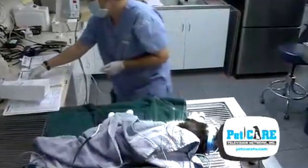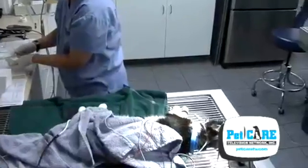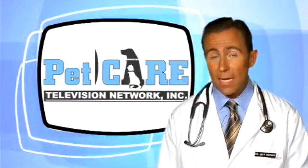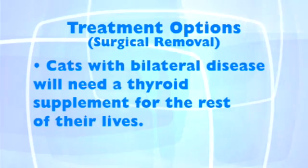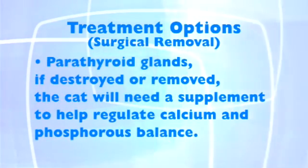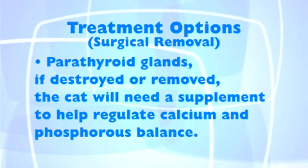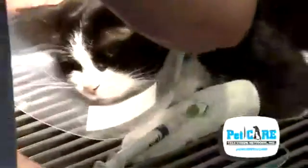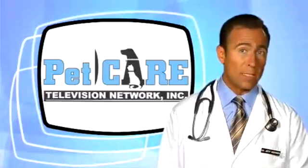Surgical removal of the affected gland or glands is still a very viable option and probably the best one in areas where treatment with radioactive iodine is unavailable. With surgery, in the case of bilateral disease, these cats will need a thyroid supplement for the rest of their lives. Also, it's often difficult to preserve the tiny parathyroid glands which lie within the thyroid capsule, so if these are destroyed or removed, keep in mind that the cat will also need a supplement to help regulate calcium and phosphorus balance as well. And of course, surgery requires anesthesia, often on a compromised cat, so if you have options, one needs to consider those risks as well.